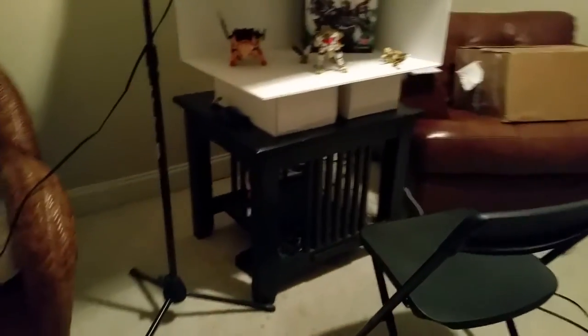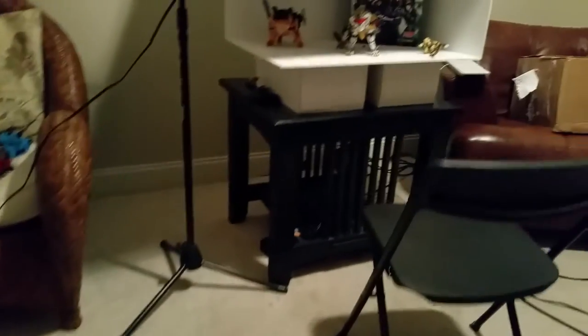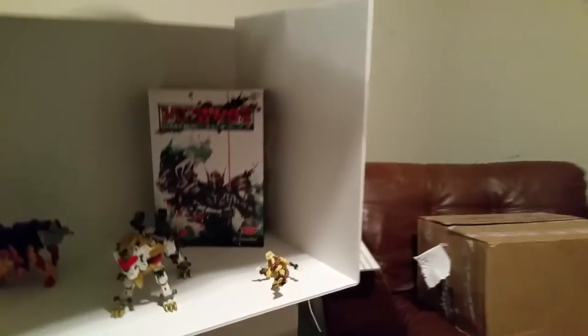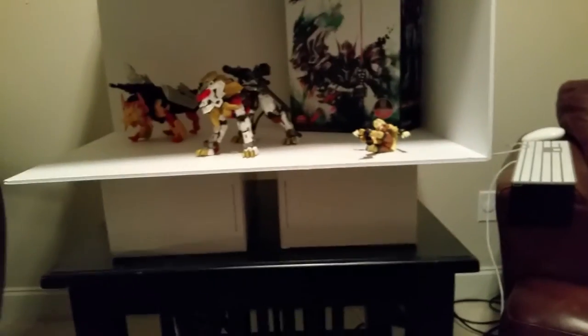So the rug was extra dope, and then these fucking dogs went to town on the fucking rug. Now I'm taking the rug to the dry cleaners to see if I can get some of that puppy love out of it — and by puppy love I mean piss. Anyway, that's not the reason for this video. There's toys on the floor.